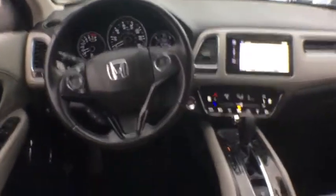Power windows, electronic stability control, rear window defroster, heated front seats, power moonroof, panic alarm, tachometer, brake assist, remote keyless entry.